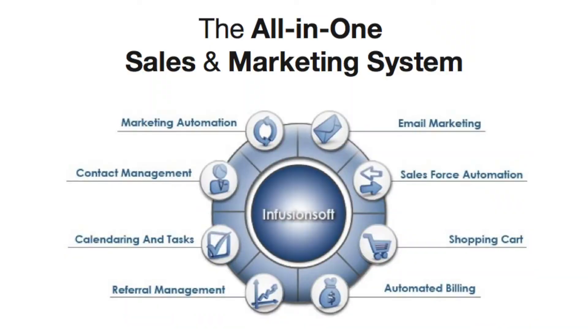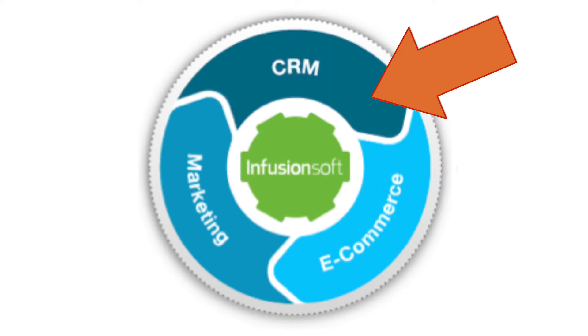Infusionsoft is that all-in-one sales and marketing system for small businesses. What I mean by that is we give you a full-fledged CRM — a centralized database where you'll be able to log all of your leads, prospects, customers, and clients, get them all into one database, segment and group them, and get that warm fuzzy feeling inside that you are organized.